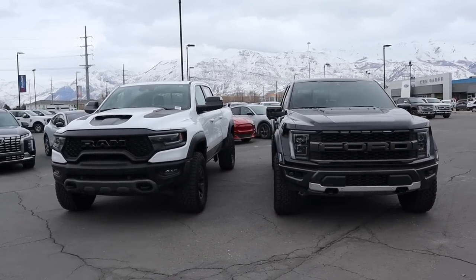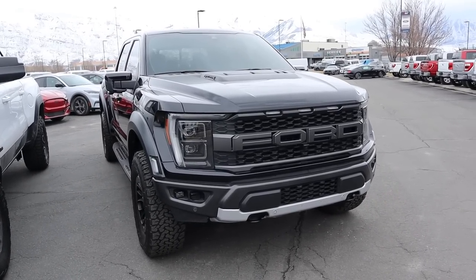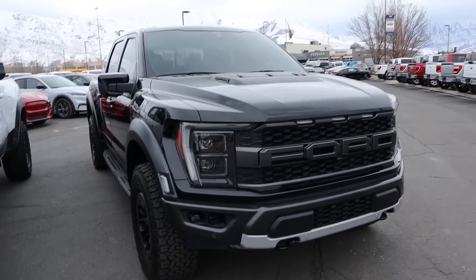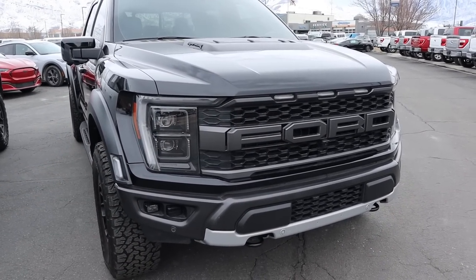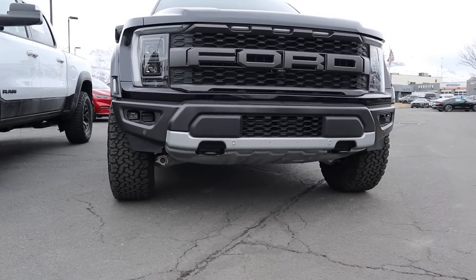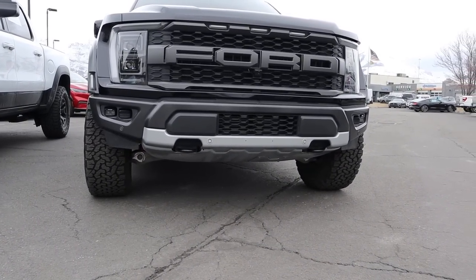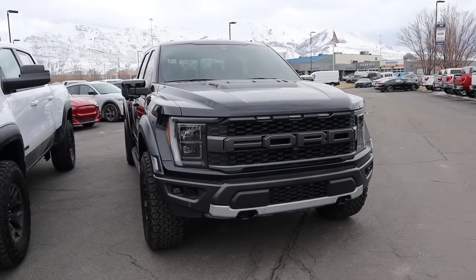Starting with the Raptor, it definitely has an aggressive appearance. You've got that dome at the top which looks really cool. We've got the marker lights on the front end with the daytime running light, the chunky Ford logo with fog lights at the bottom, and of course the front bash plate. This is the 35 package Raptor, so it's got about 12 inches of ground clearance. You can get 37s which would jump the ground clearance to over 13 inches.